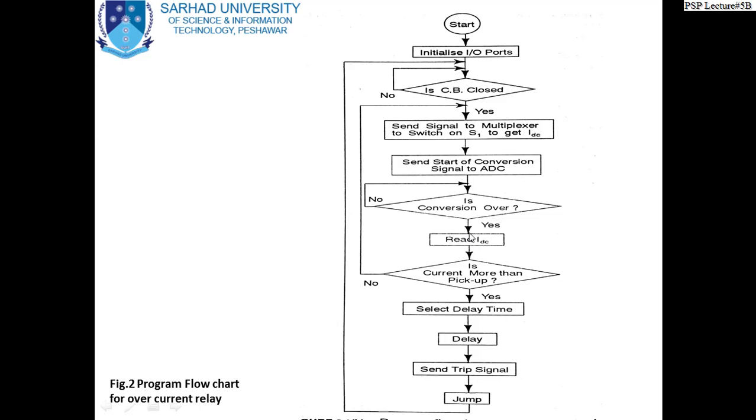Once conversion is complete, the system reads IDC values — I1, I2, I3, I4, I5, I6, I7, I8 — the currents of all circuits to be protected. It then compares each current with the pickup value stored in memory. Is the current greater than the pickup value? If no, it goes back to the loop and asks the multiplexer to switch on again and repeat all measurements. The cycle is so quick it takes only a fraction of a second to perform all measurements.